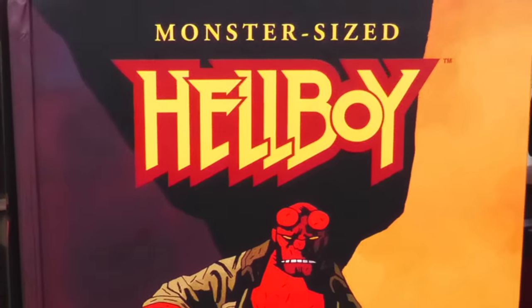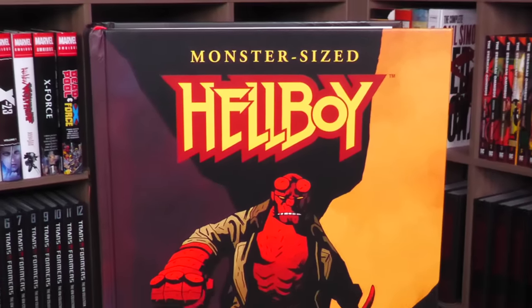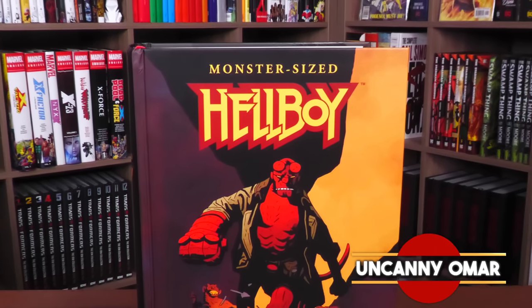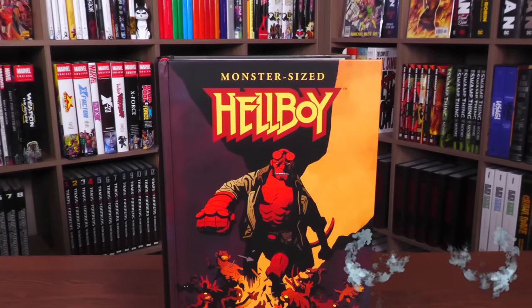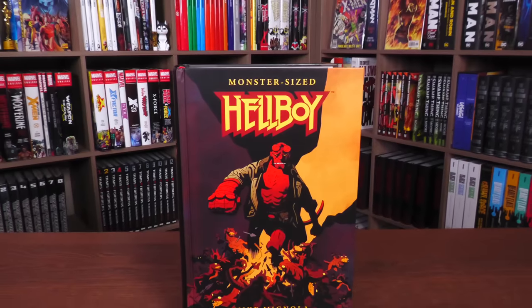It is finally here — the book that you all have been wanting me to do an advanced look of. This is the Uncanny Omar from Near Mint Condition, the home of Collected Editions. I'm giving you all the advanced look at the monster-sized Hellboy hardcover from Dark Horse Comics.